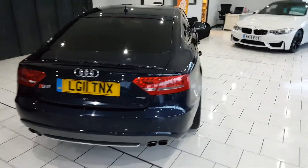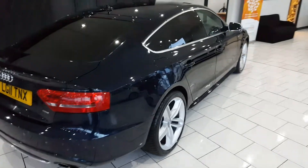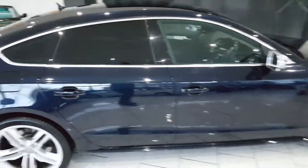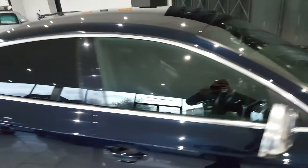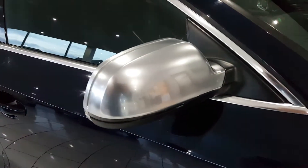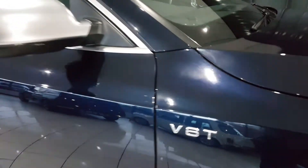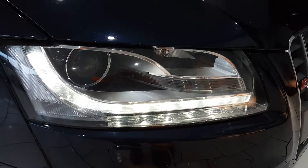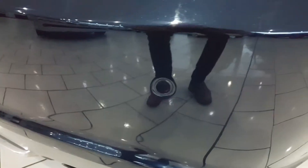This lovely car has 154,000 miles with a full service history. It's finished in a beautiful dark blue metallic with privacy glass, alloy effect wing mirrors, and 19 inch alloy wheels. It also has daytime running lights and rear parking sensors.